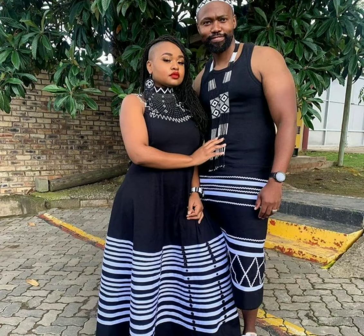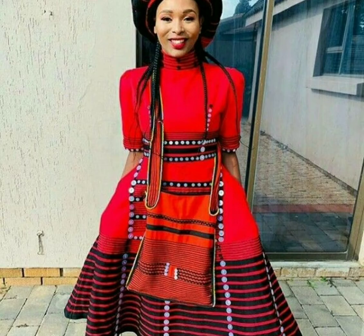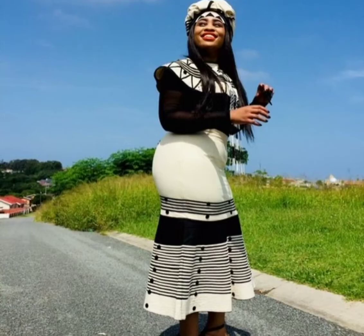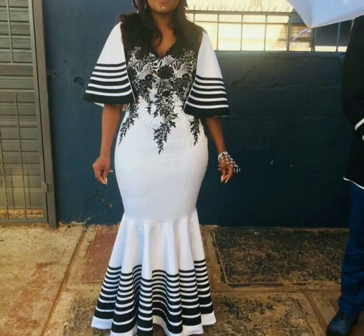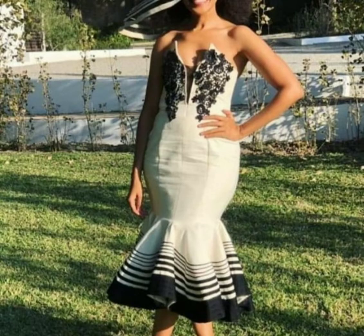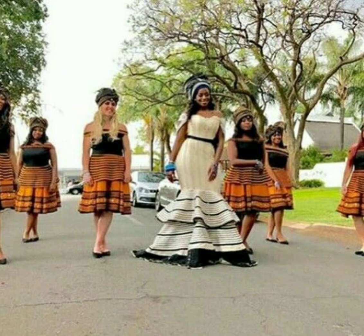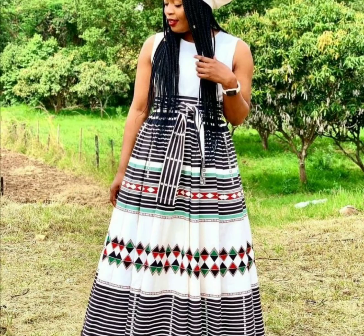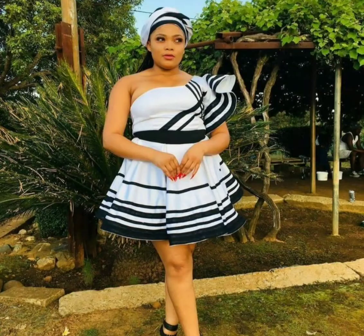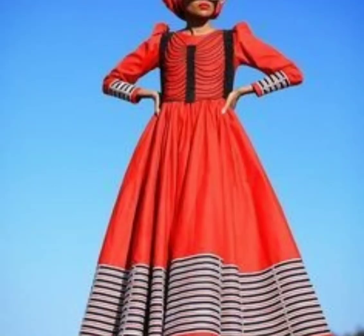The Yosa groom during a wedding usually wears a white wrap around his waist that has the same decoration as the bride. The groom also wears a blanket called inkwokha over his shoulders. To finish the look, the groom's head and neck are showered with beads.